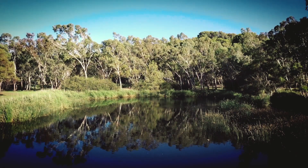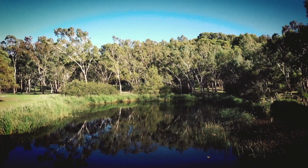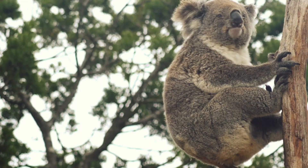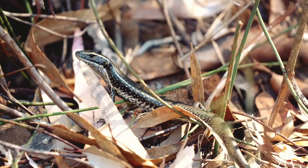Our waterways are the rivers and creeks and wetlands that run throughout the city and the surrounds. They're very important to both people and the environment — the healthier they are, the greater the benefits.